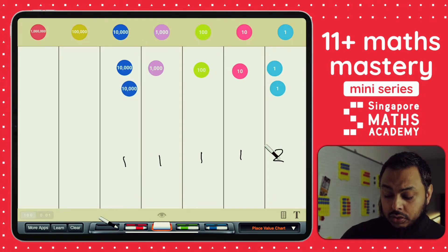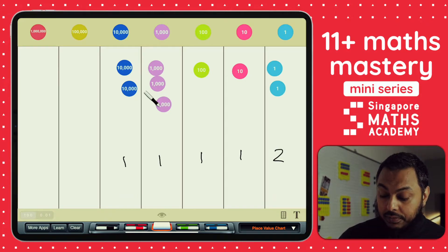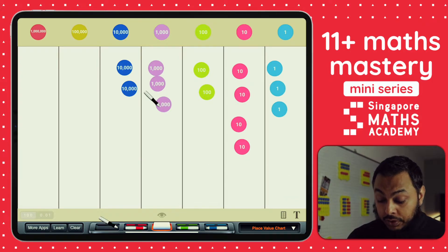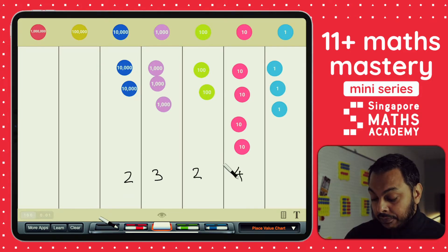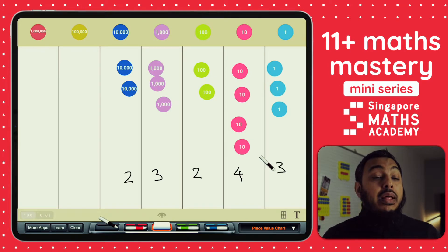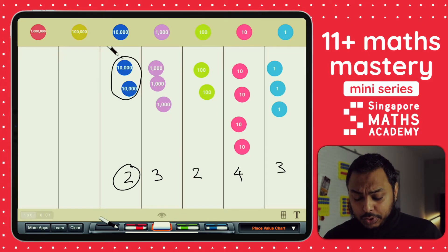How would we write down 23,243? We've got two lots of 10,000 which is 20,000, three lots of thousands, two lots of hundreds, four tens, and three ones — so 23,243. We can see that each place value column is important because it tells us how many of that place value there are. There are two lots of 10,000s, for example.